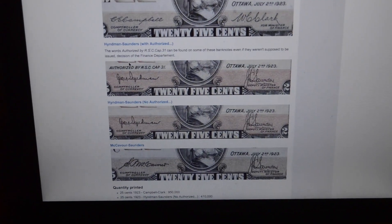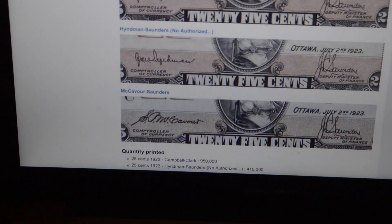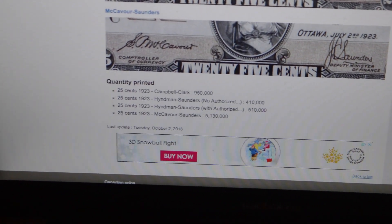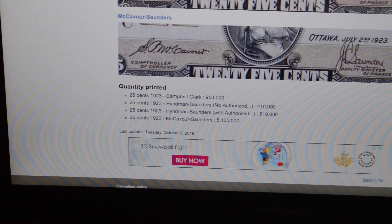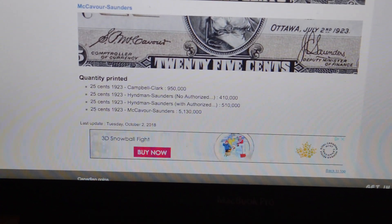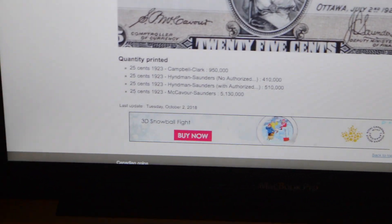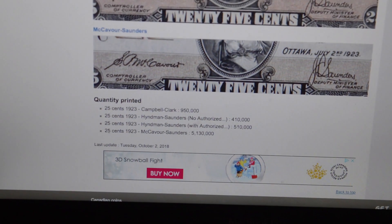So these are the different varieties of the bills. Let me try to zoom in. Some say Hyman Saunders with Authorized, some say the same name with Not Authorized, and there's McAver Saunders. As you can see on the bottom, those are the mintages. The first variety is the Campbell Clark signature with a mintage of 950,000. The next one is the Hyman Saunders Not Authorized with 410,000. Then the Hyman Saunders Authorized signature with a mintage of 510,000. And the one I have is the McAver Saunders with a mintage of 5,130,000.